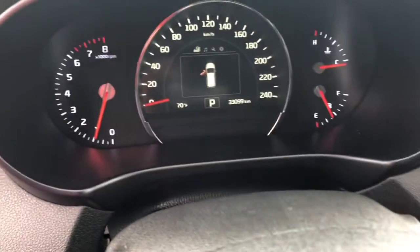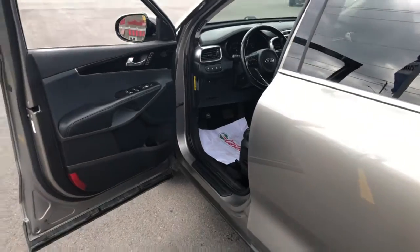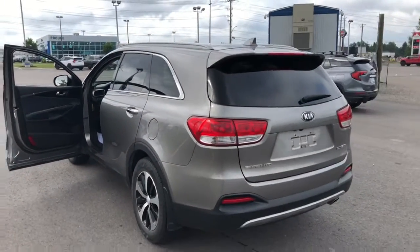Right now we're sitting at just over 33,000 kilometers, so not too bad in terms of the kilometers either. Memory seats even on this one also. So again, this is one you don't want to miss out on — stop by today and check it out before it's gone.